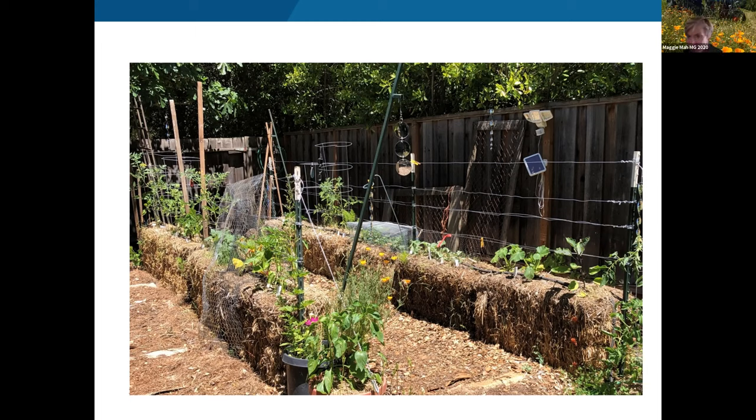Stu Dalton shares that he recently bought two 50-pound bags of pure alfalfa pellets for about $20 each, and notes that alfalfa contains a natural growth stimulant called tricontanol. Carolyn agrees alfalfa is a fantastic, inexpensive amendment for any garden. The Q&A session wraps up and Carolyn moves on to maintenance.